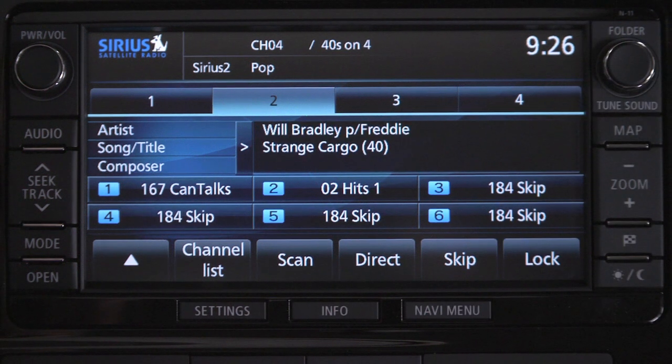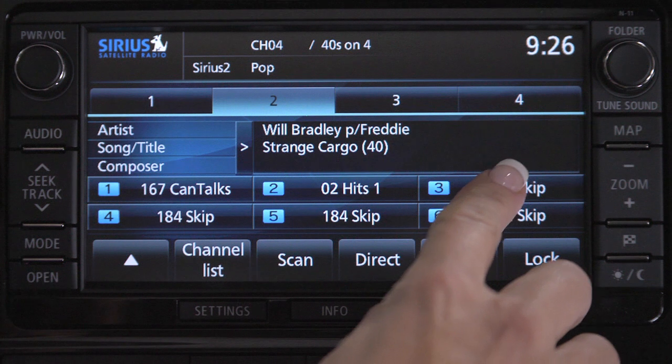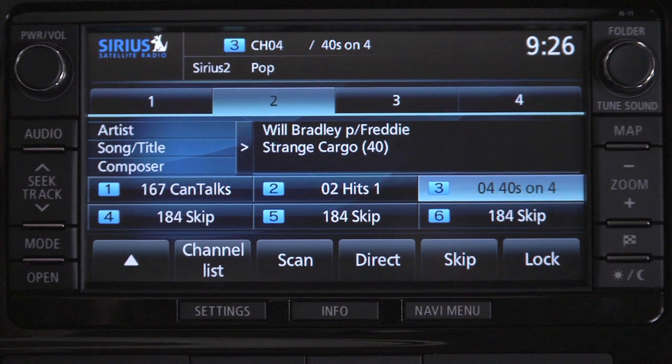While the station is playing, press and hold the preset of your choice. When you hear the beep, the preset reflects your new channel settings.